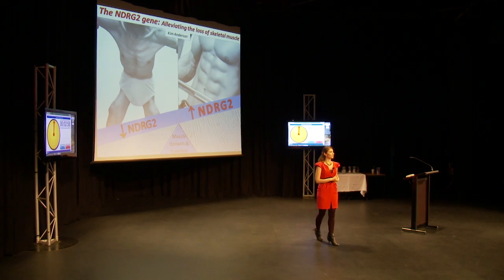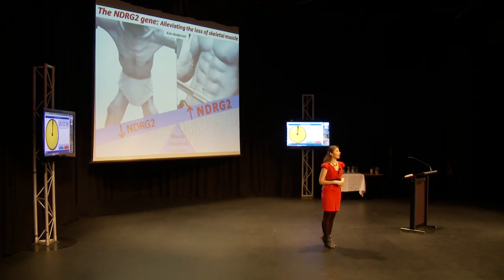We all know it's essential that our vital bodily organs function normally in order for us to remain healthy. I'm here today to talk to you about a vital organ that does not get enough recognition, and it's underappreciated.